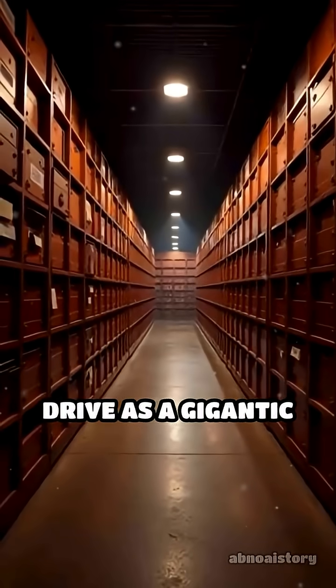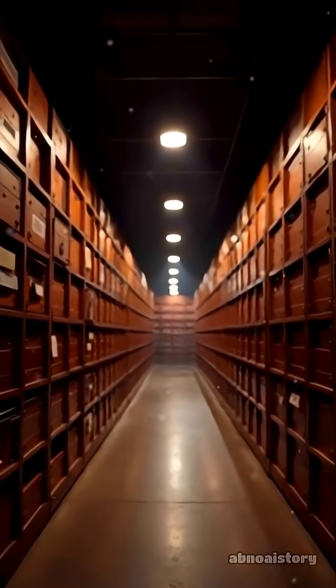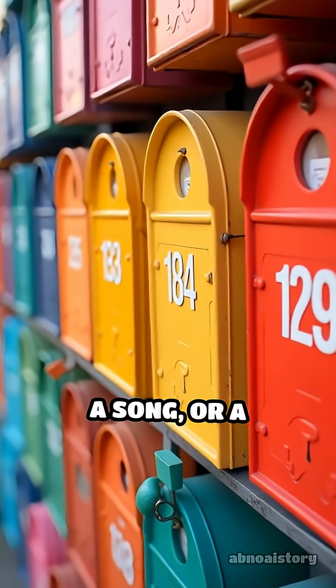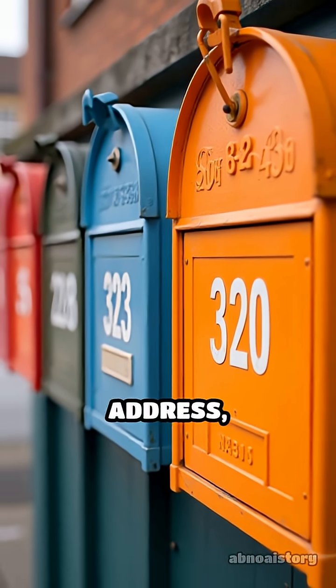Imagine your hard drive as a gigantic library with millions of tiny mailboxes. Each file you save — a picture, a song, or a homework assignment — gets its own unique byte address, like a mailbox number.